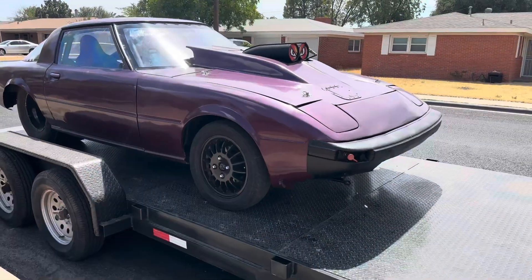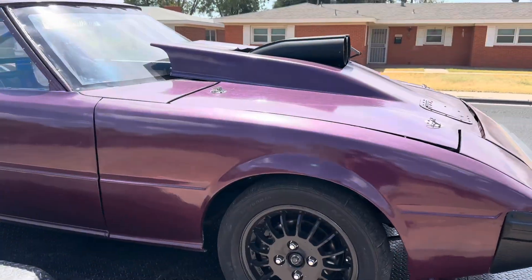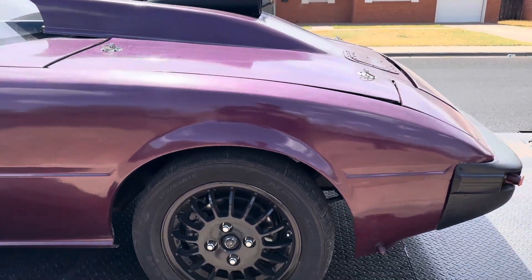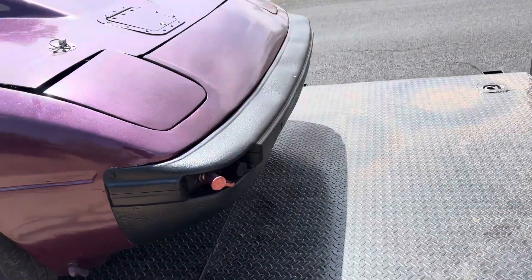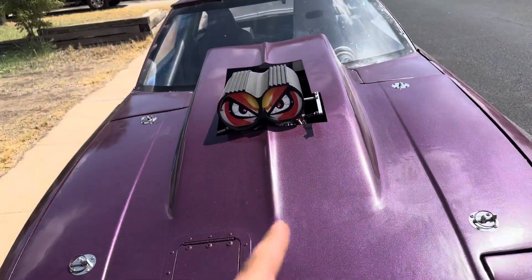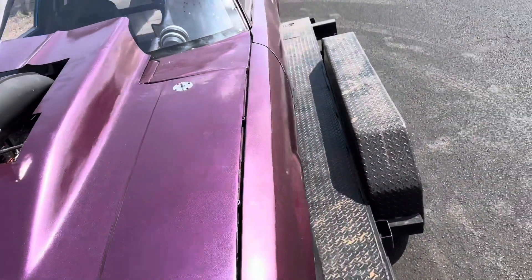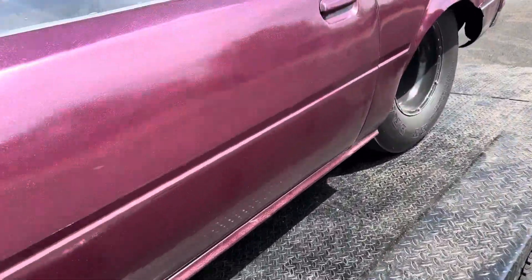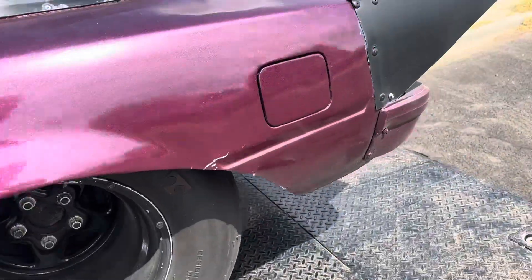So we're going to go over what all is done to this car. It's a 5.3 with a high compression piston, 799 heads, ATM carburetor — but that's probably going to have to go. It's got a turbo 350 and a 9-inch rear end. It's an old bracket car.